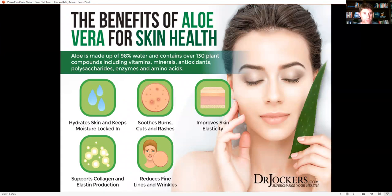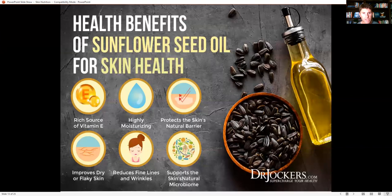Aloe vera is one of the most well-known ingredients for good skin, especially for sun-damaged skin. It's made up of 98% water — structured water that gets into the cells, moves toxins in and out, and helps buffer oxidative stress. There are over 130 plant compounds including vitamins, minerals, antioxidants, polysaccharides to support your immune system, enzymes, and amino acids. It really hydrates skin and locks in moisture for a plump, healthy glow, supports collagen and elastin production, reduces fine lines and wrinkles, improves skin elasticity, and soothes burns, cuts, and rashes.